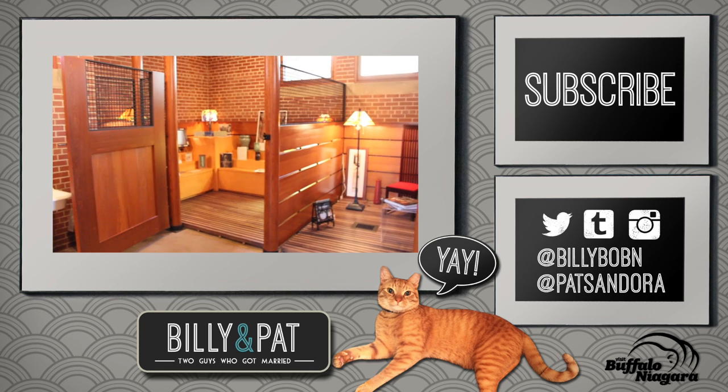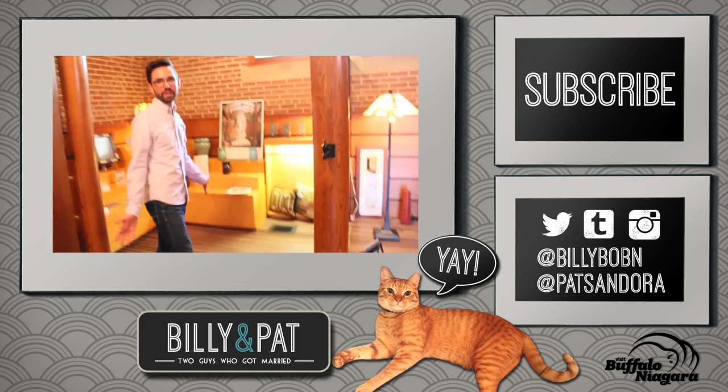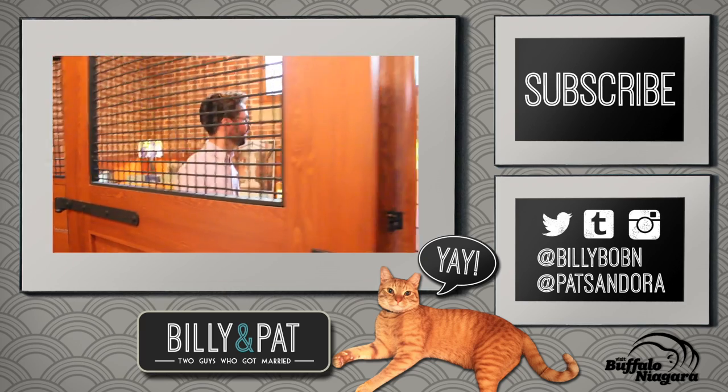This is the fanciest stable I've ever seen — this is where horses hang out and now I can come in here and buy a blanket. Do not lock me up here. Well, I guess I'm going to live here forever. See ya.